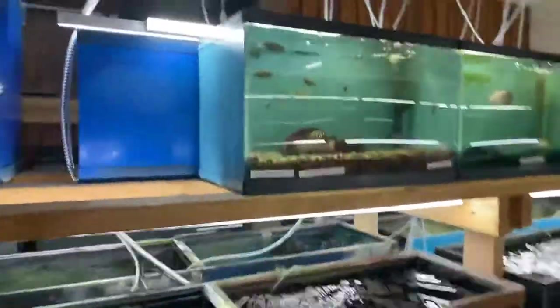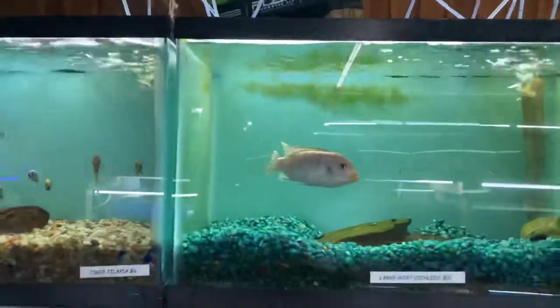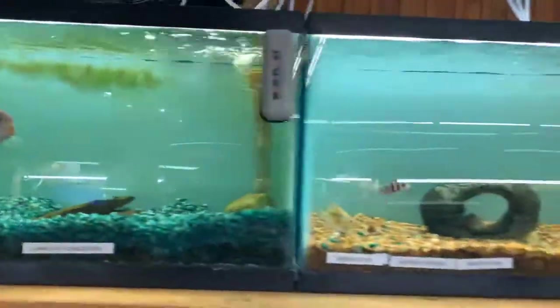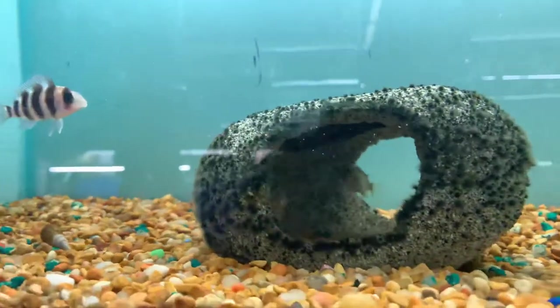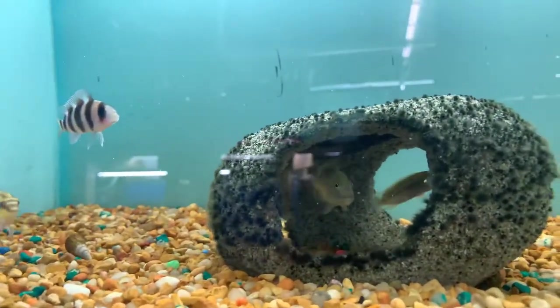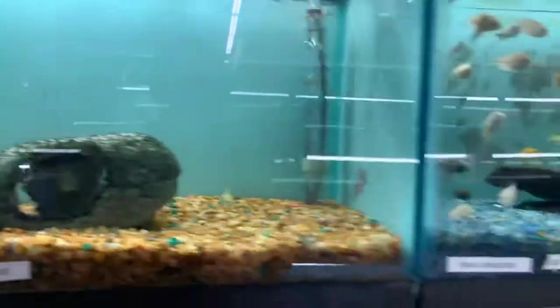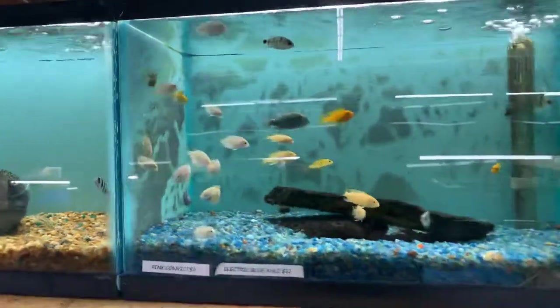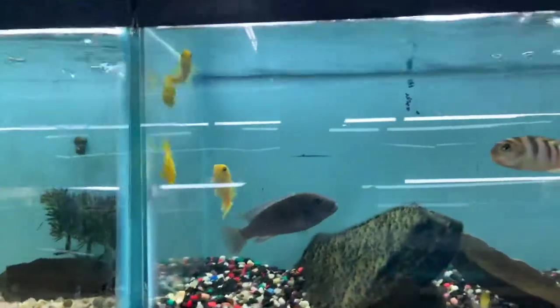We'll start up here at the top with tiger tilapias and a full-grown African. We've got a really cool buffalo head starting to get his little hump — pretty camera shy. Fontozas, a little bit of assortment in there, just growing them out. Really nice peacocks with awesome looking colors. More adult-sized assorted Africans, and a really nice silver arowana.